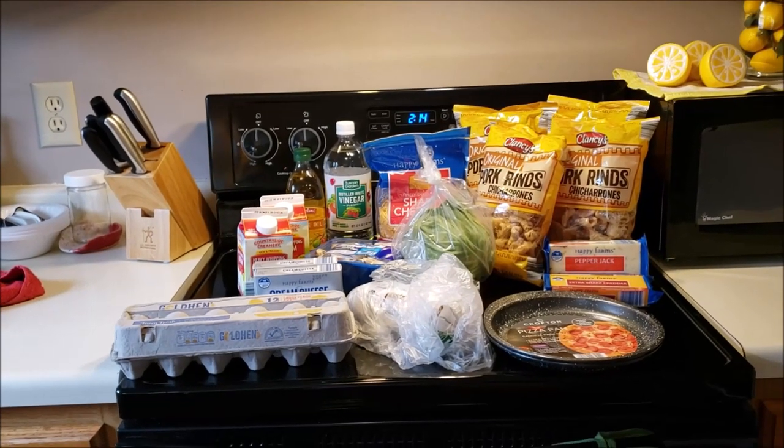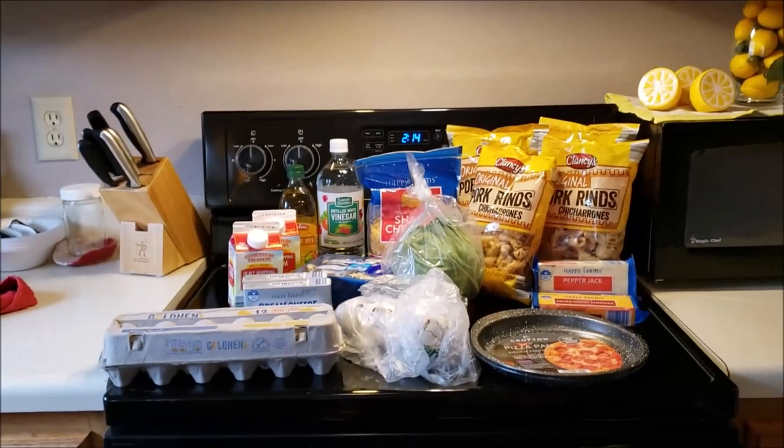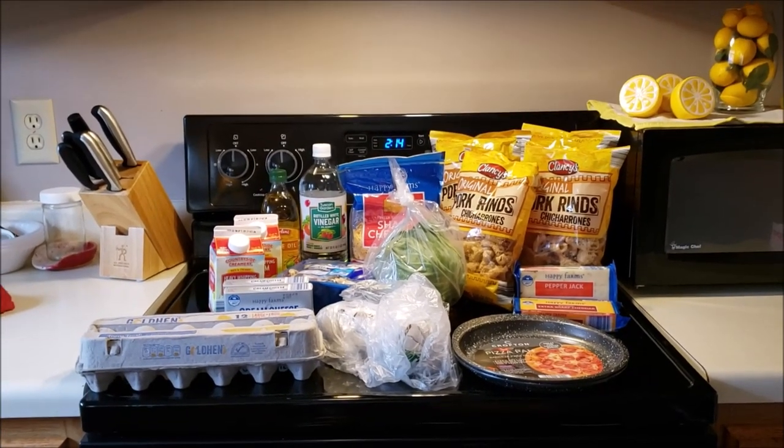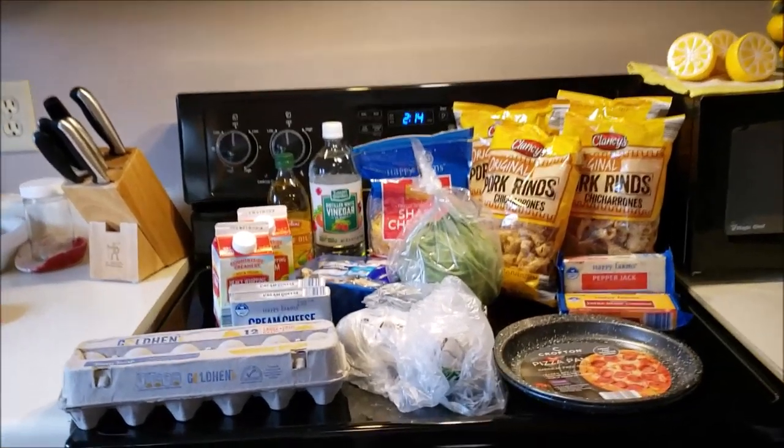Good morning. Welcome to my crazy life. It's Lori and today I've got a keto grocery haul for you and I'm going to be making a couple dishes to show you.